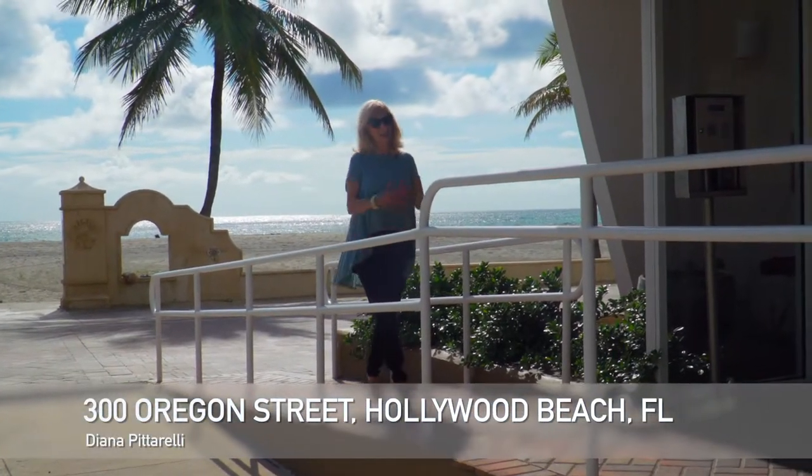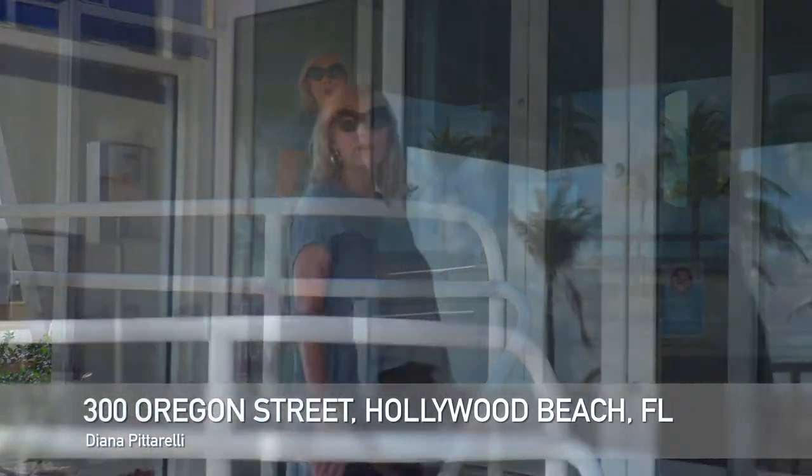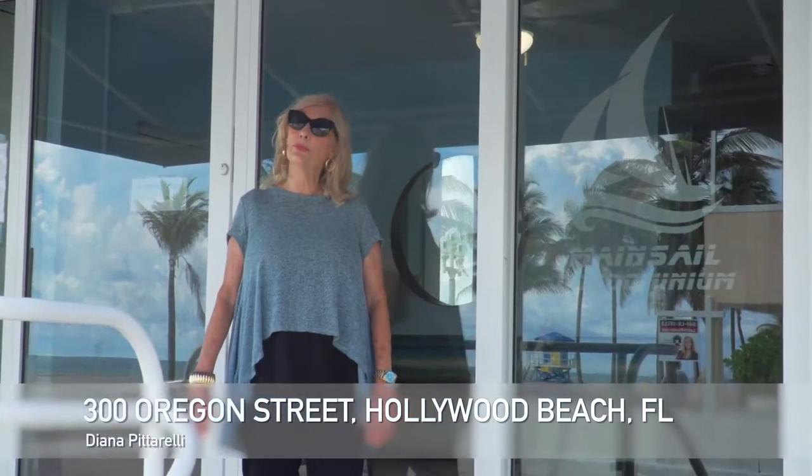How do you want to begin your day at the beach? It's all here for you from your beautiful one-bedroom, one-bath direct oceanfront condominium on Hollywood's award-winning beach and broadwalk.